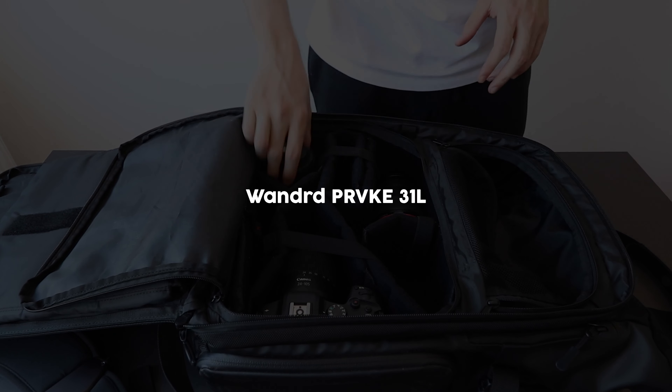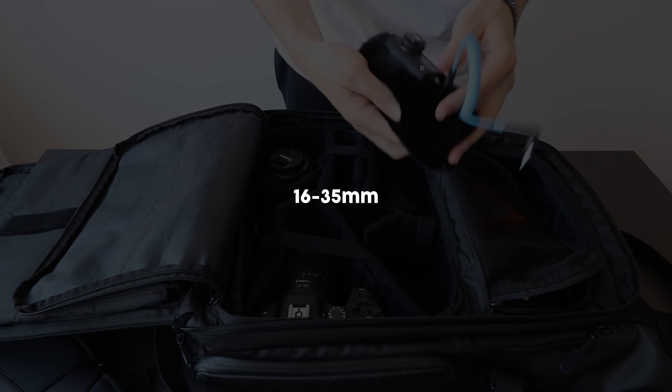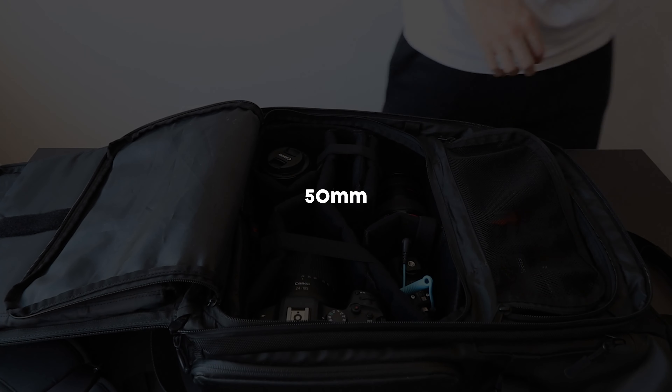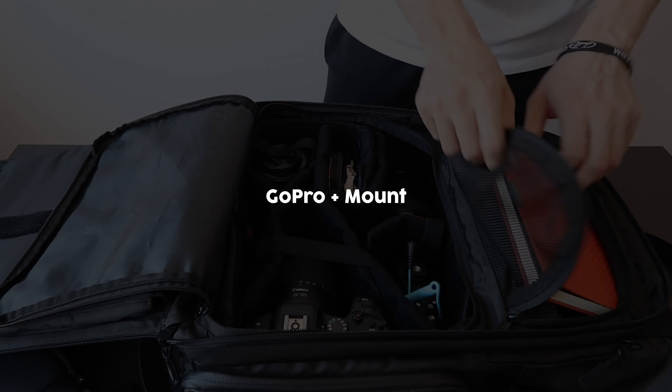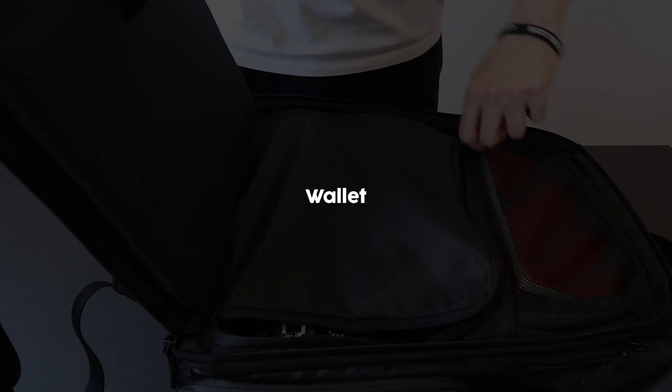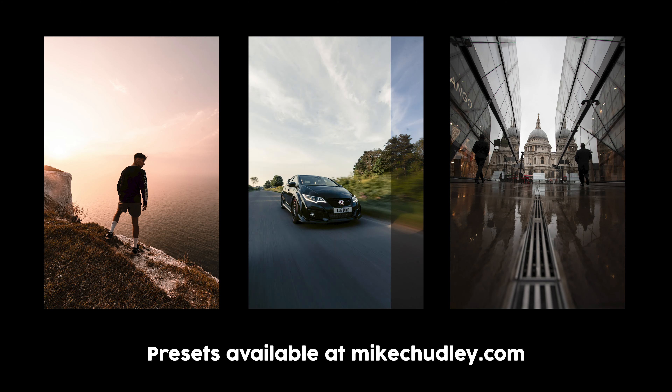So that's everything that goes in my camera bag. The bag is the Wandrd PRVKE 31 litre. I use the Canon R6 with the 16-35mm f2.8, the RF kit lens 24-105mm, and the 50mm f1.8. The Sennheiser MKE 400 — the sponsor of this video — and the Sennheiser AVX lapel. The PolarPro Peter McKinnon Variable ND Mist Edition 2. The GoPro Hero 7 Silver, a Joby tripod, and my wallet. Links in the description — Amazon affiliate links — if you're interested in any of the gear. Check out my website mikejuddley.com for presets and other bits. Click subscribe, leave a like, comment down below, and I'll see you in the next video. Peace.